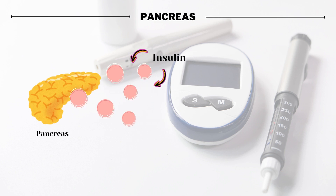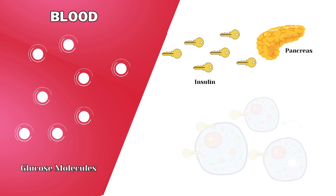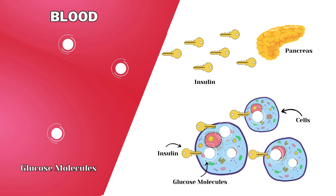Let's learn about the pancreas. The pancreas is an organ in our body that secretes insulin, which is required to maintain our blood glucose level. When blood glucose rises, the pancreas secretes insulin to transport glucose into cells and maintain normal levels.